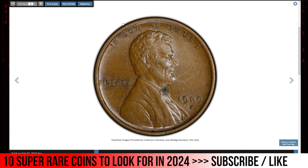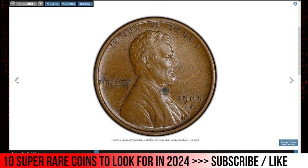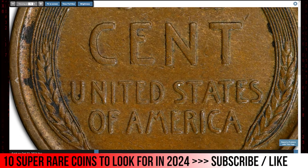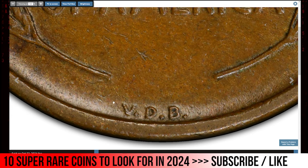Moving on to the 1909-S VDB Lincoln Cent in circulated condition, graded AU53 by PCGS. The 1909-S VDB Lincoln Cent AU53 is one of the most iconic and sought-after coins in American numismatics. It was minted at the San Francisco Mint in 1909, the first year of the Lincoln cent series, with a total mintage of just 484,000 coins, making it one of the rarest regular issue Lincoln cents. The VDB refers to the initials of the coin's designer, Victor David Brenner, which appear on the reverse at the bottom of the coin.